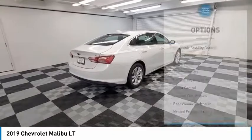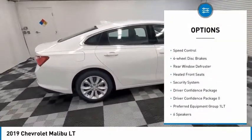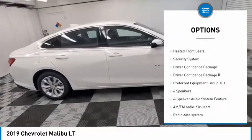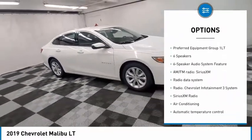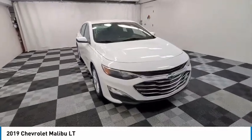Here are some of this vehicle's great options: electronic stability control, alloy wheels, brake assist, traction control, remote keyless entry, speed control, four-wheel disc brakes, rear window defroster, heated front seats, and security system.